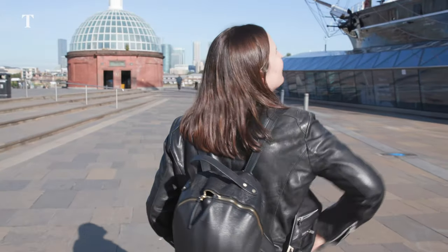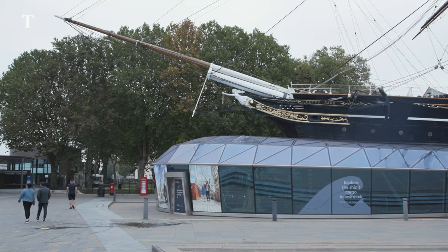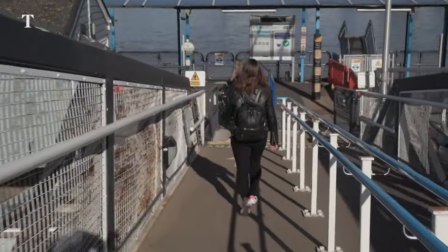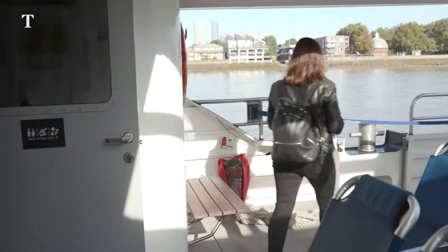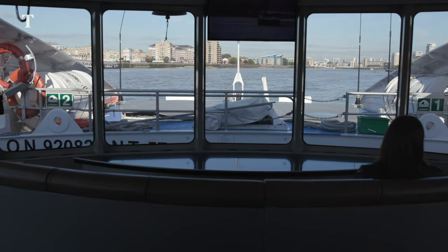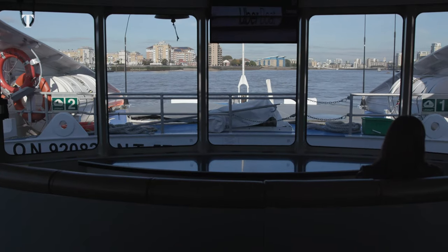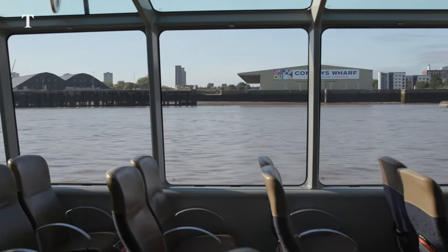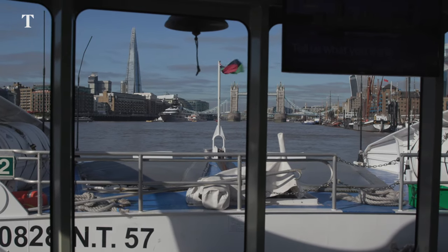Greenwich is also home to the Cutty Sark, a traditional tea clipper famed for being one of the fastest of its day. However, I'm going to continue my day by taking a slightly more modern vessel. An Uber Boat by Thames Clippers is one of the fastest ways to zip around the city. From Greenwich it's just 25 minutes to London Bridge Pier, and honestly it's a far more civilised way to travel in this most frantic of cities.